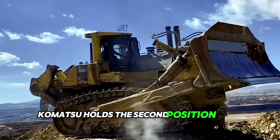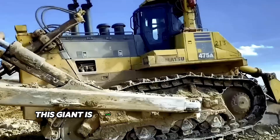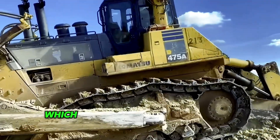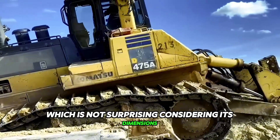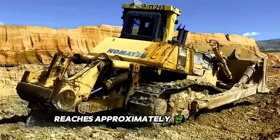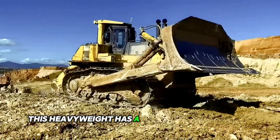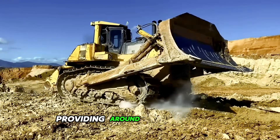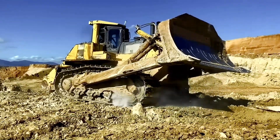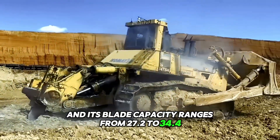Komatsu holds the second position in the ranking for the world's largest bulldozers. This giant is often referred to as the superdozer, which is not surprising considering its dimensions. The weight of such a large bulldozer reaches approximately 108 tons and its length is about 11 meters. This heavyweight has a quite powerful engine providing around 890 horsepower, and its blade capacity ranges from 27.2 to 34.4 cubic meters.